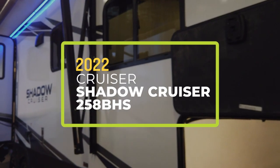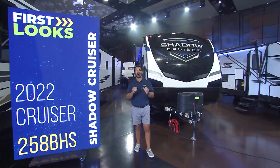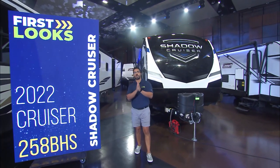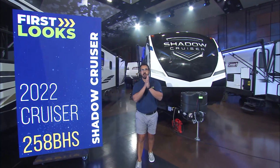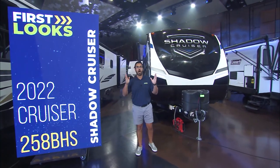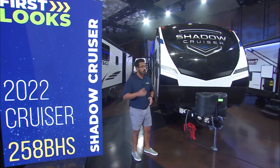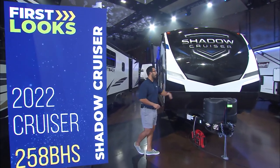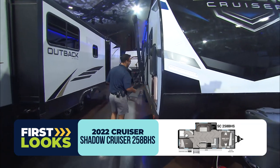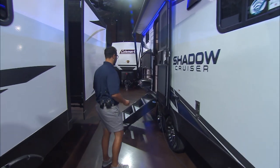Thank you guys so much. This is the favorite part of my job right here — bringing you things that haven't been seen yet, and you're going to love this one. This is the 2022 Shadow Cruiser 258 BHS, and it is everything you want under 30 foot. This thing is under 6,000 pounds at 30 foot long. That's pretty stinking impressive. Power tongue jack up front, beautiful painted front cap, huge pass-through — we'll get to that in a bit because you're going to be blown away with all the storage you get in there.